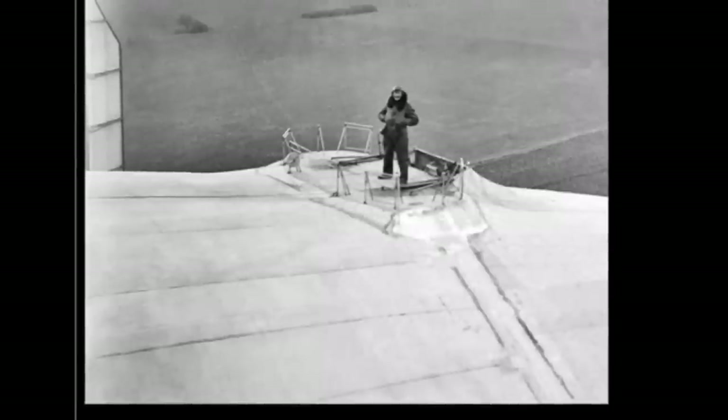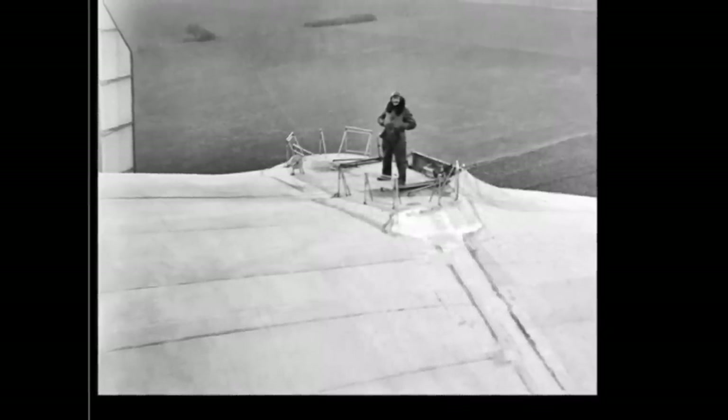Just imagine what it must have been like to sit on top of the Zeppelin with your machine gun waiting for planes.